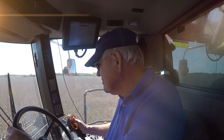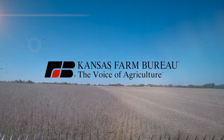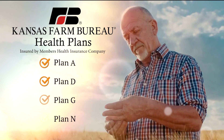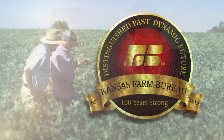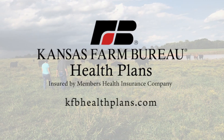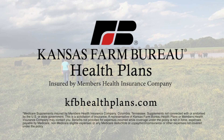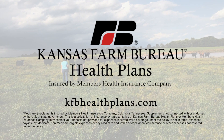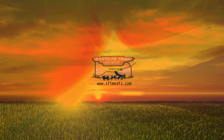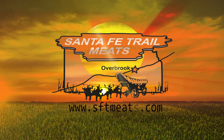Kansans have a new choice for Medicare Supplement insurance plans from Kansas Farm Bureau: four levels of coverage, affordable rates, and service from an organization that has served Kansans for more than 100 years. Visit kfbhealthplans.com for more information, rates, and to apply. This segment brought to you by Santa Fe Trail Meats in Overbrook — let us help feed your family.